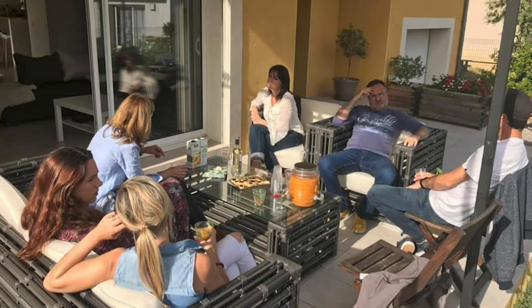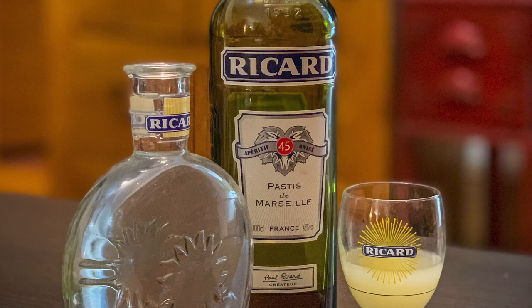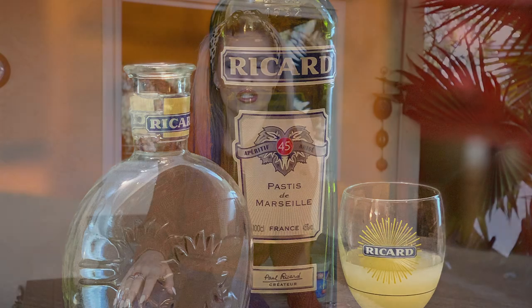Drink wise, things that would be apérodinatoire style would be obviously different types of wine. In the summer we kind of favor rosé and white wine, and then red in the wintertime. And then pastis — pastis is known in the south of France, it's something that we always tend to have. It's just such a great moment to be able to be with friends.